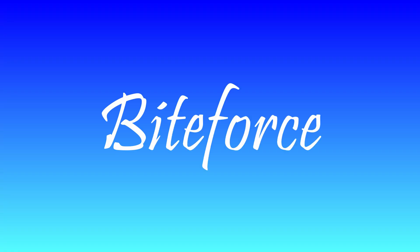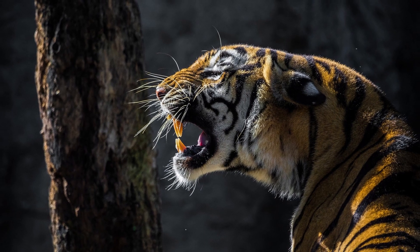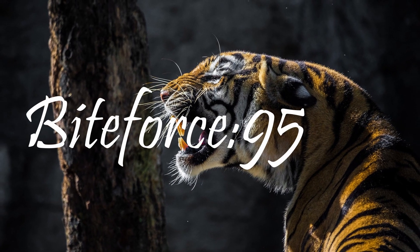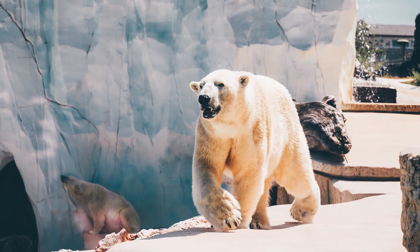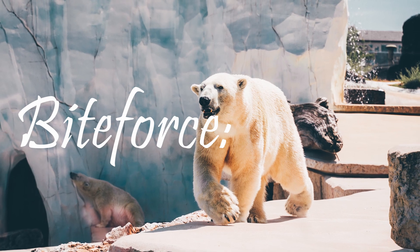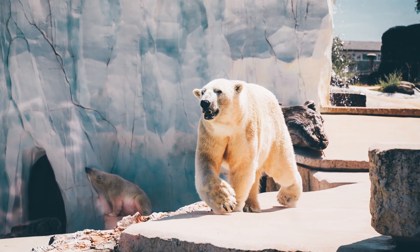Bite force and weapons: Siberian tigers have a bite force of 950 PSI, with canine teeth and claws that are 100 millimeters long. Polar bears have a bite force of 1,200 PSI, with claws that are 90 millimeters long and canine teeth of 50 millimeters.